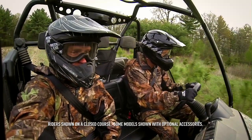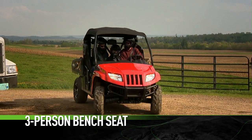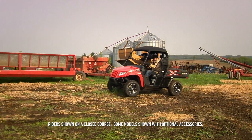The other dead giveaway is the spacious cab. The 40-20-40 bench seat provides comfortable seating for three. Now for everything else that goes into making a Prowler a Prowler.